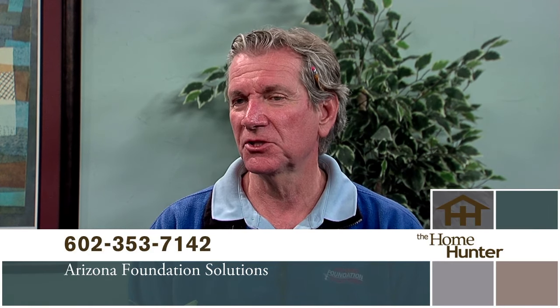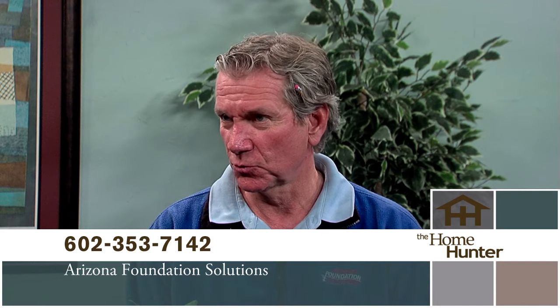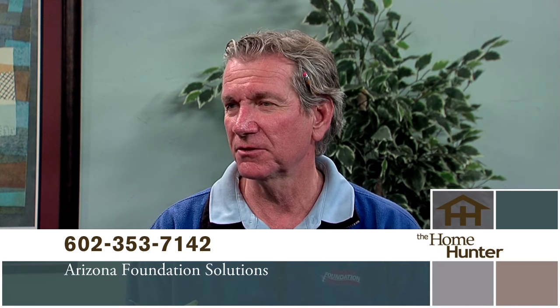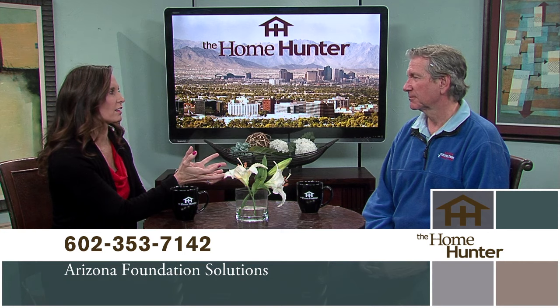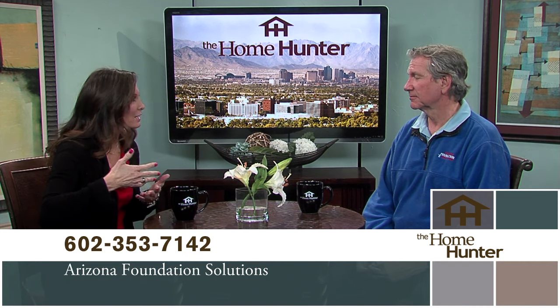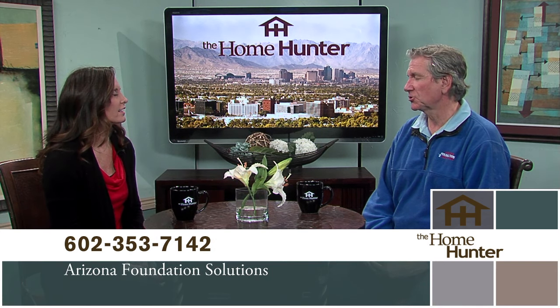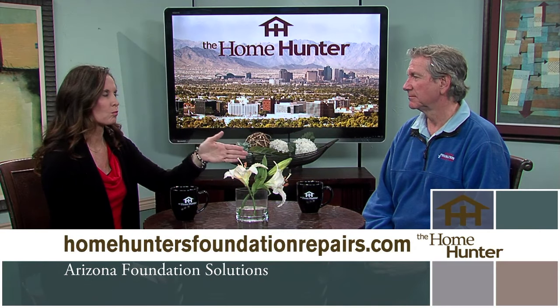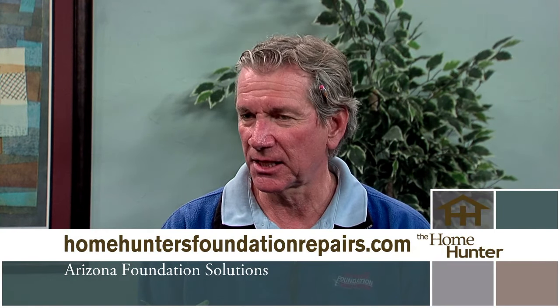If you have a problem with your foundation, you probably don't know it or don't know how to fix it. We have Bob Brown with Arizona Foundation Solutions. We're a foundation assessment and foundation repair company. The first things people look at are cracks in the drywall, doors and windows out of square — maybe a little sticky — or cracks in the floor. That's usually when people call us to do a comprehensive assessment. A lot of times they let it go for probably way too long. When doors are sticking, things just don't seem right, cracks in the drywall — that's when they definitely need to be calling you.